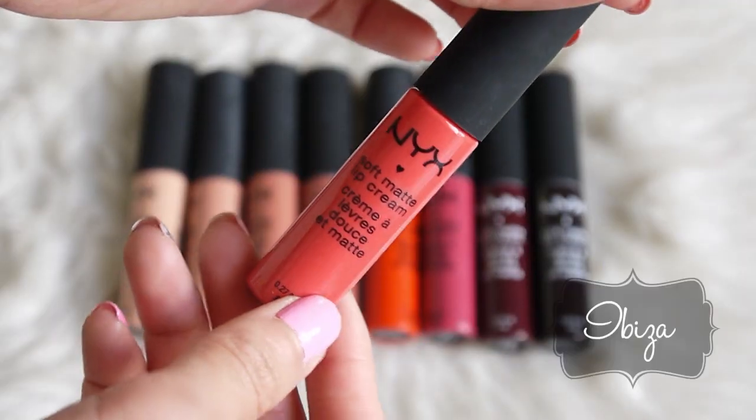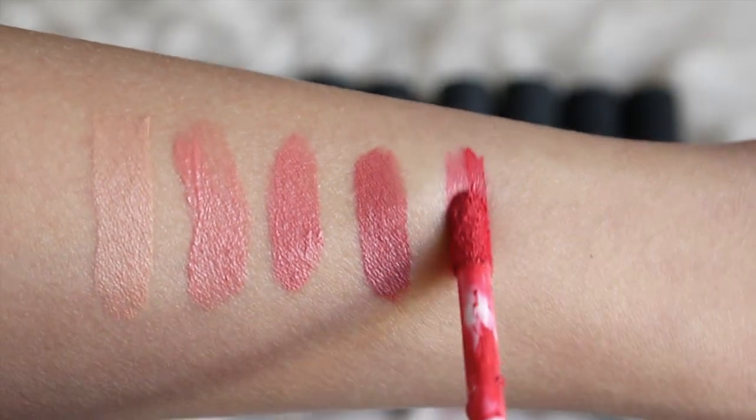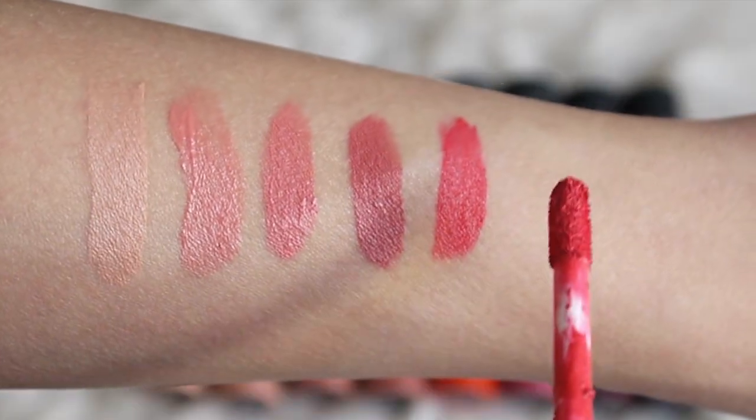This next shade is called Ibiza, and it's a really fun and bright corally pink color. This is perfect for a bright pop of color on your lips. With some of these shades, I found it more helpful to build up the color layer by layer, and this will help intensify the color.